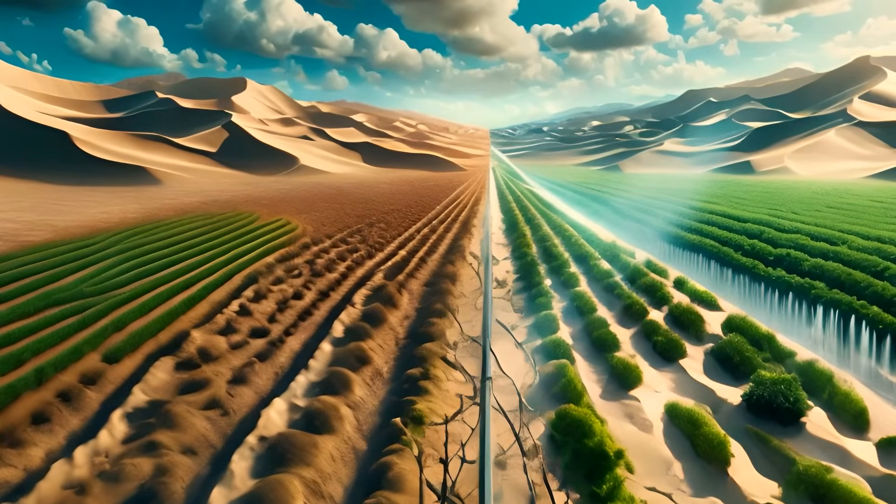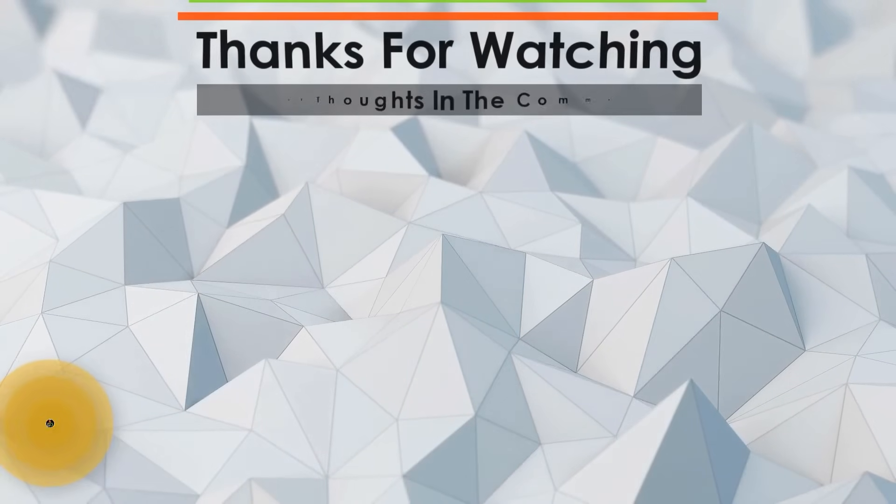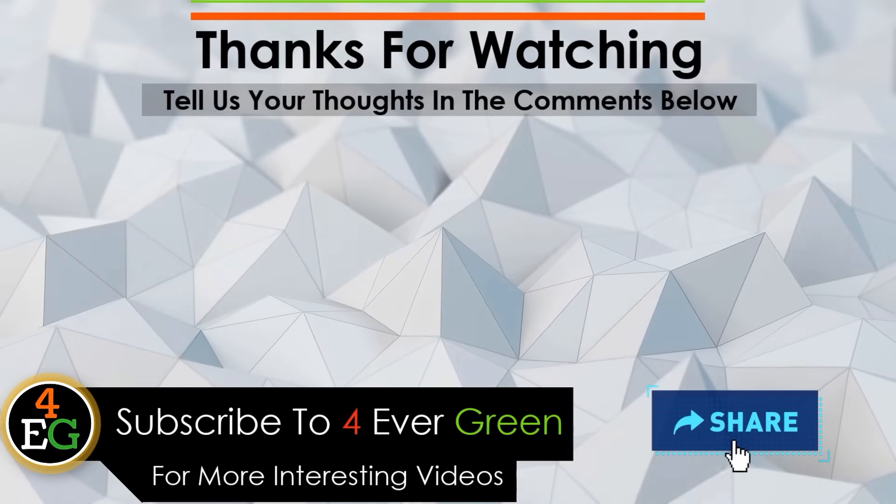And there you have it — the incredible tales of deserts reborn as havens of life and innovation. Don't forget to like the video and hit subscribe for more exciting stories from Forever Green. See you next time!